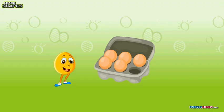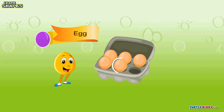Let's see what other things are shaped like me. Wow, so many eggs! Each one is oval in shape.